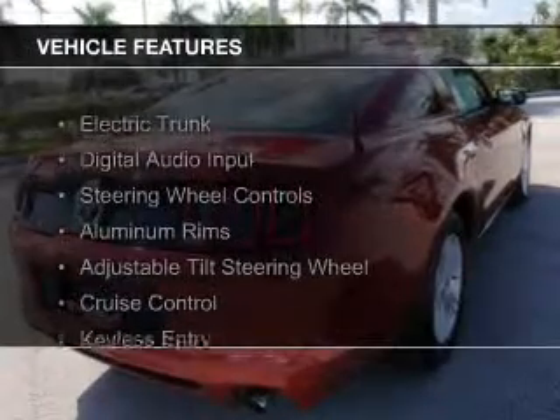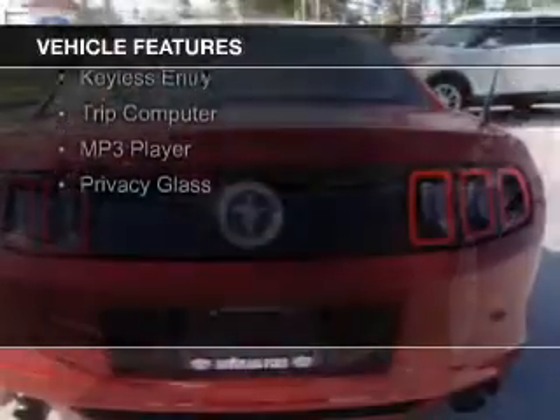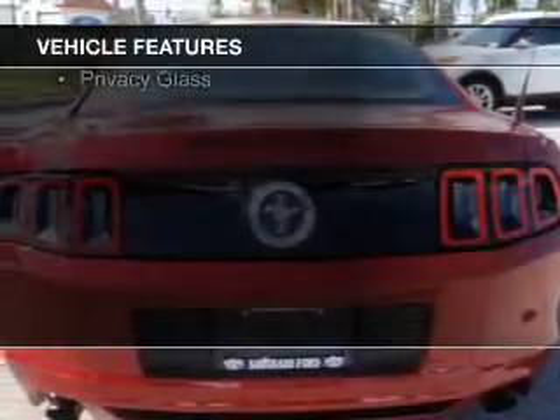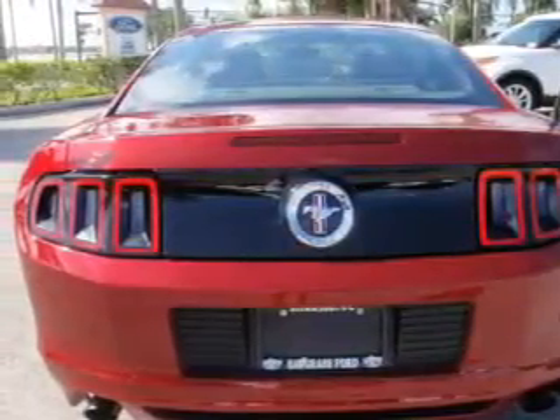The features include electric trunk, digital audio input, steering wheel controls, aluminum rims, an adjustable tilt steering wheel, cruise control, keyless entry, a trip computer, an MP3 player, and privacy glass.